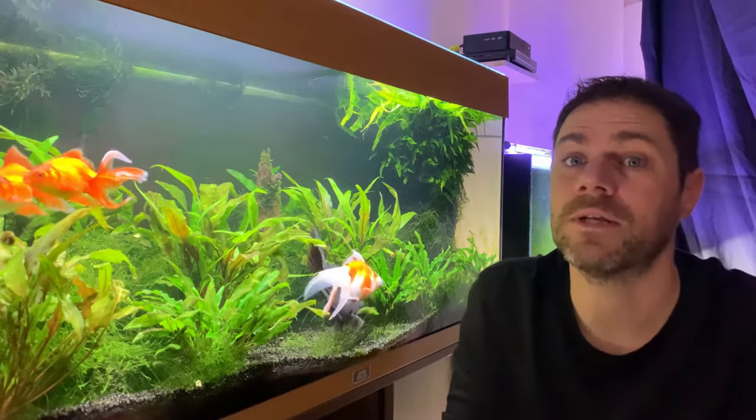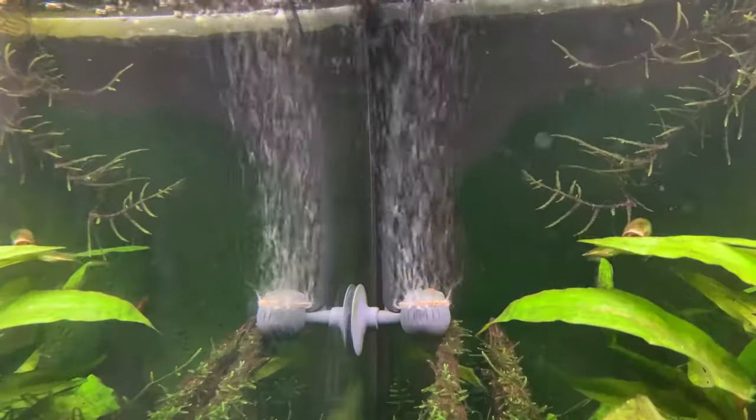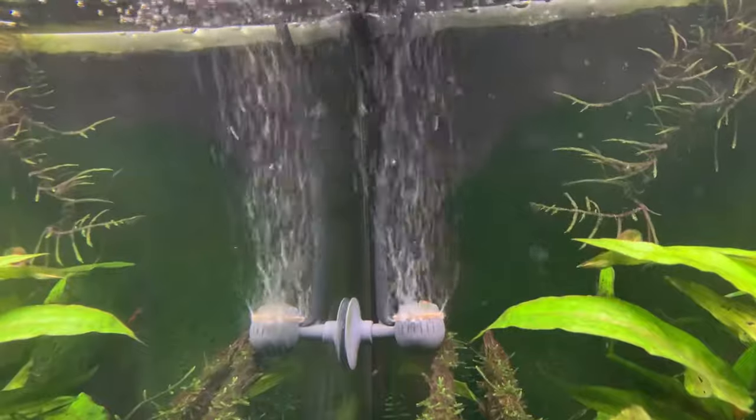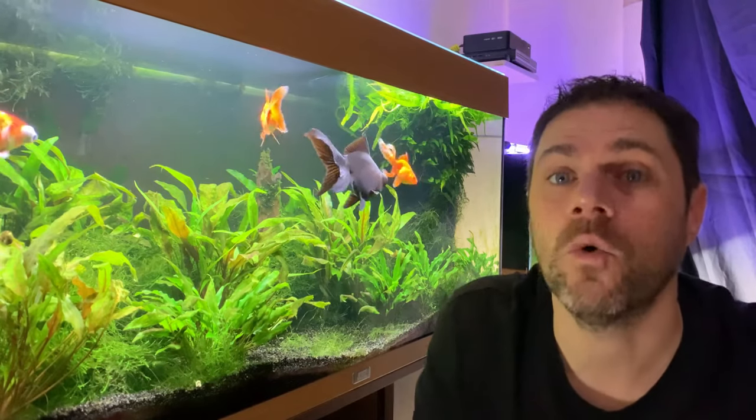One of the simplest ways to increase surface movement is to add an air stone to the tank. An air stone connected to an air pump will release bubbles into the tank day and night, and although some of those bubbles will slightly dissolve in the water releasing some oxygen, it's actually the surface agitation that we want. I typically run air stones in all of my tanks. If you're running a hang-on-back filter, canister filter or internal power filter, you can typically adjust the output to increase surface movement — sometimes it's just a case of moving the output up or down slightly to increase agitation at the surface.